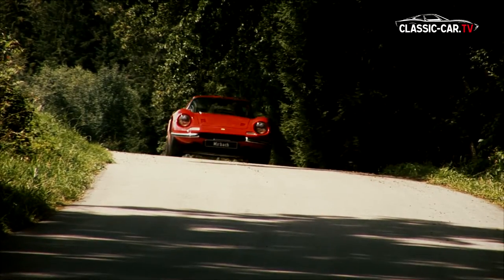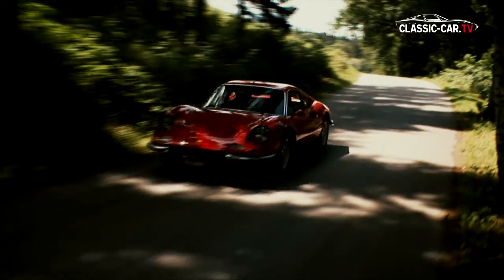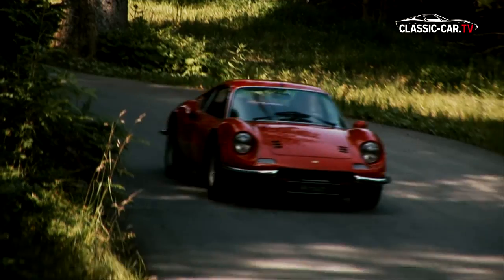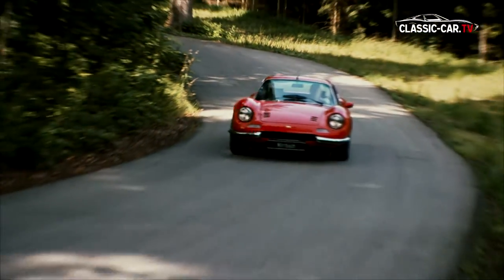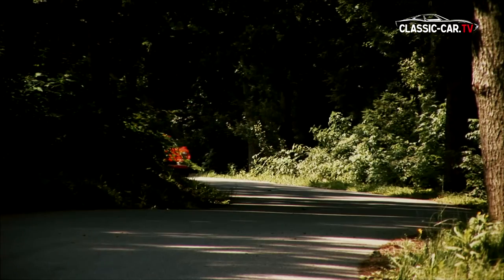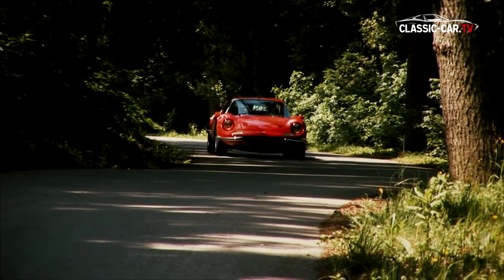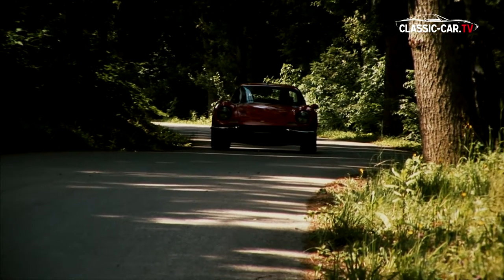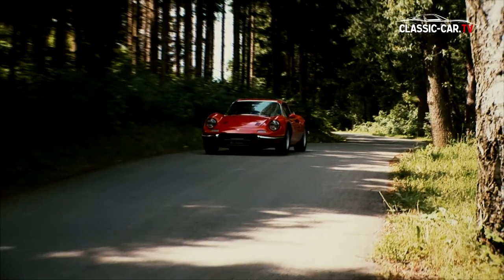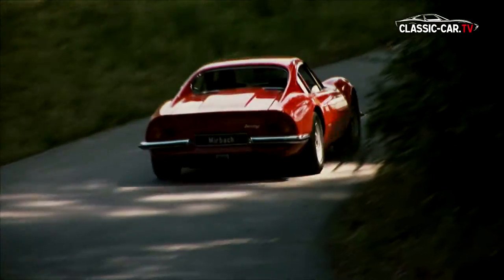One year after the presentation of the 206S, the production of the 246 GT vehicles started. This little sports car also had a V6 mid-engine with 195hp at 7900 RPM. With a 2.4L engine and its 2418cc, the small Ferrari Dino achieved a top speed of 240km/h and accelerated from 0 to 100km/h in 7.6 seconds.